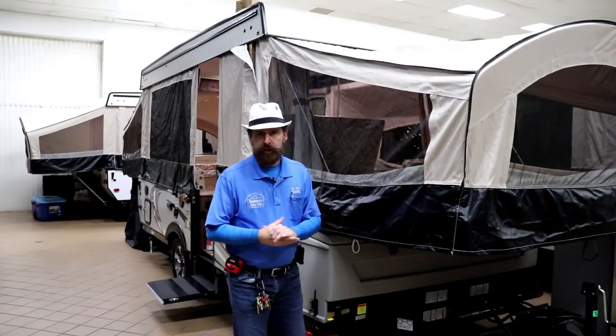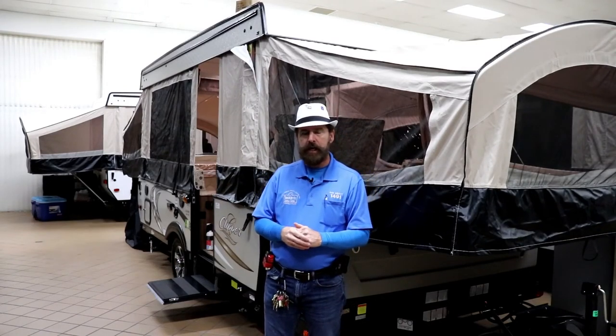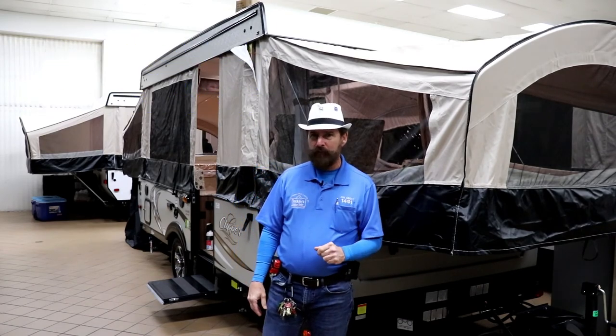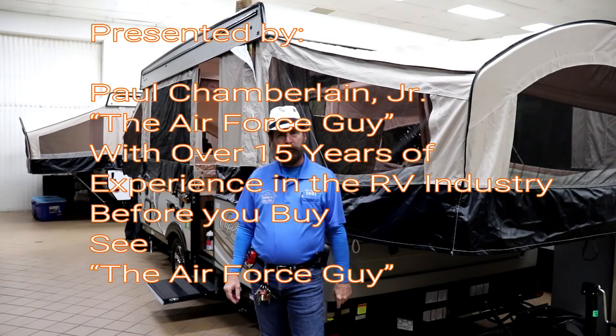So, folks, there you have it with pop-ups. Might be something for you, might not be something for you, but at least you have some idea of what a pop-up can bring to you. For more information, or if you want to see them in person, if you call, if you email, or if you stop by Beckley's Camping Center, you ask for Paul the Air Force guy. Appreciate you watching, and we'll be coming back at you.